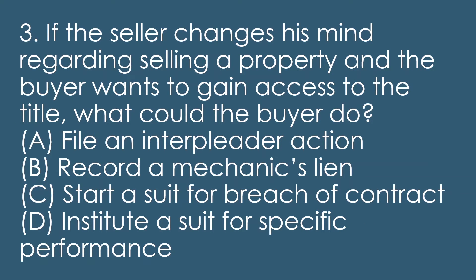Question three: if the seller changes his mind regarding selling a property and the buyer wants to gain access to the title, what could the buyer do? A, file an interpleader action. B, record a mechanics lien. C, start a suit for breach of contract. D, institute a suit for specific performance.